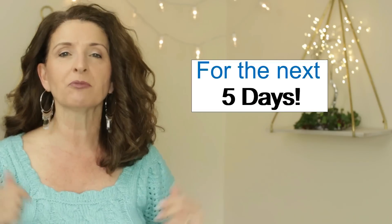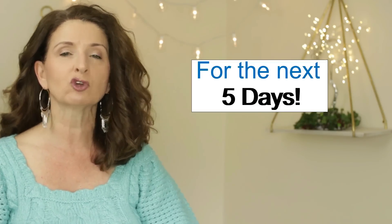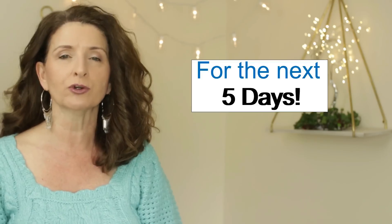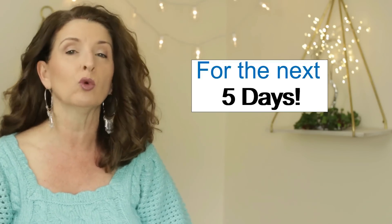I want to get right to the fun part, the try-ons. I do want to give a huge thank you to Venus for sponsoring this video and for offering a 20% discount for you. If you shop through any of the links in the description box below, you will save 20% off of your entire order whether you choose the same pieces that I share with you in this video or not.